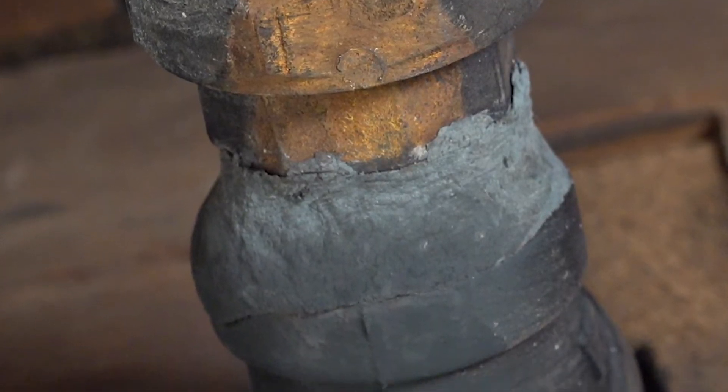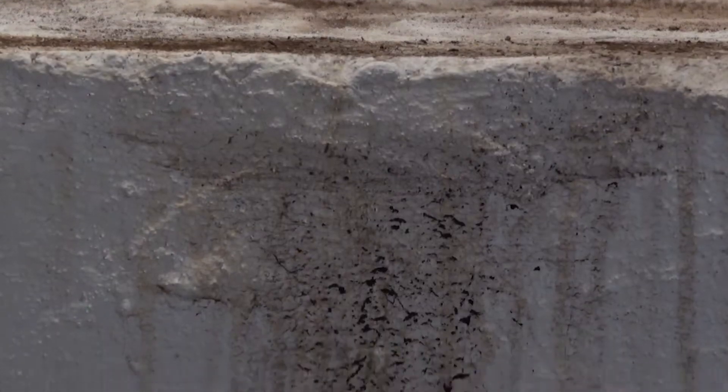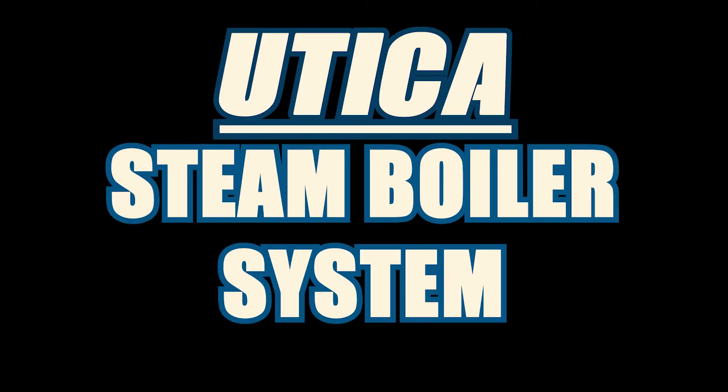While the pipe was fixed for now, there were telltale signs of a bigger underlying issue with the boiler. But to understand that, we first have to understand how exactly a steam system works. This is a Utica steam boiler system explained.